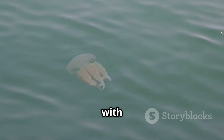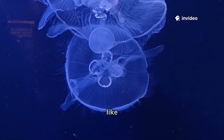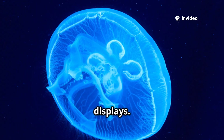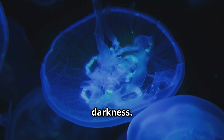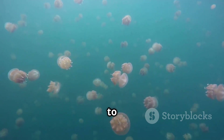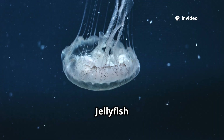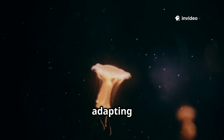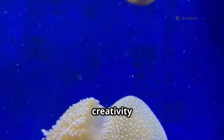In the deep sea, bioluminescent jellyfish like Periphylla periphylla create dazzling light displays. Some use light to attract prey or startle predators in the darkness. From the immortal Turritopsis to the deadly box jelly, their diversity is astonishing. Jellyfish thrive in every ocean, adapting to every niche — they are a showcase of evolutionary creativity and survival.